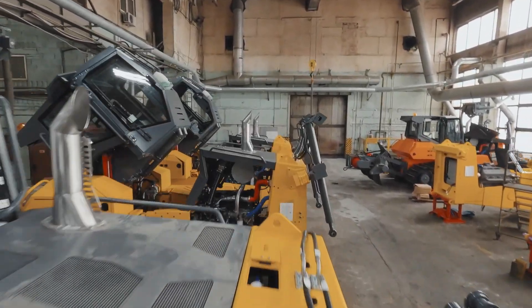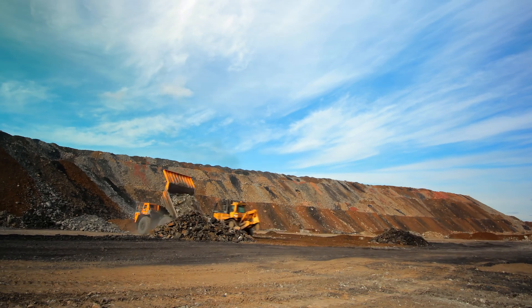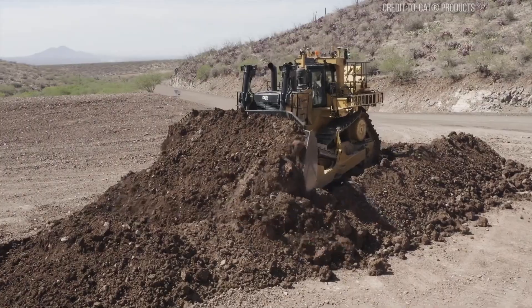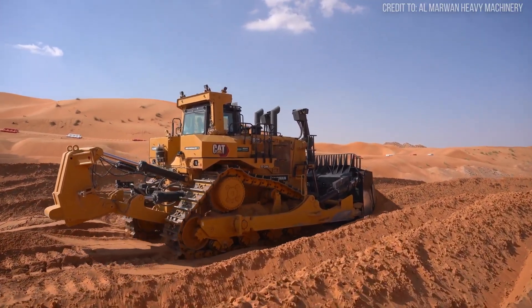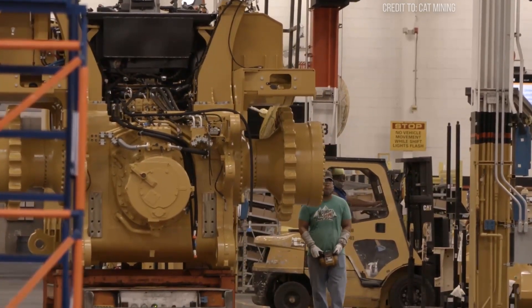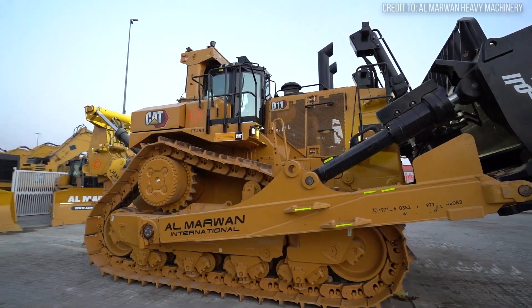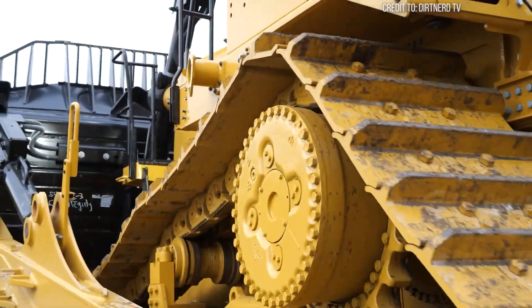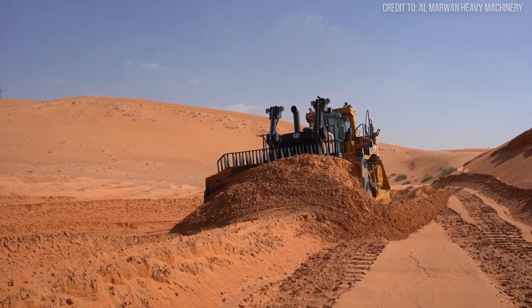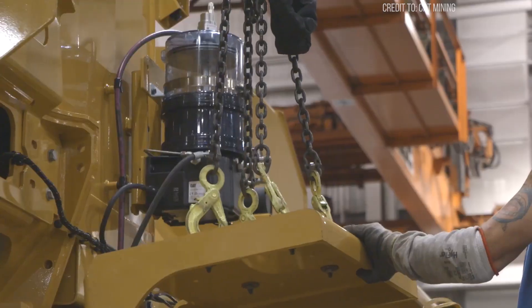Heavy machinery evolves at a relentless pace, yet one bulldozer has held its ground at the top for decades. Why? Meet the Caterpillar D11. It's not just about raw power or massive size, not about engineering precision, and it's definitely not just clinging to tradition. There's a game-changing, often overlooked upgrade that keeps this titan miles ahead, even as robots and automation surge forward. In this video, we'll uncover why raw power alone can't replace this machine, and what that means for the future of heavy industry.